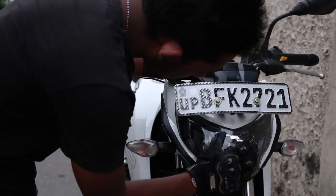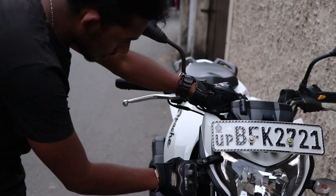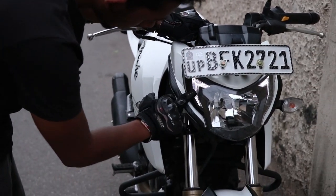It has a DRL — a daytime running light system.